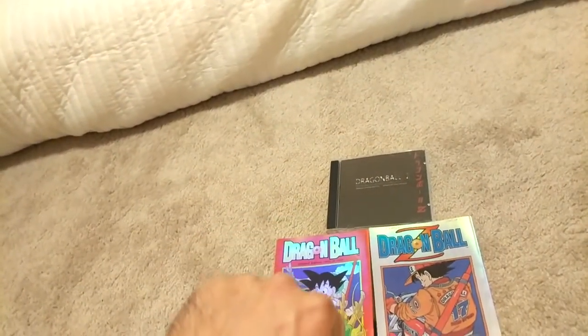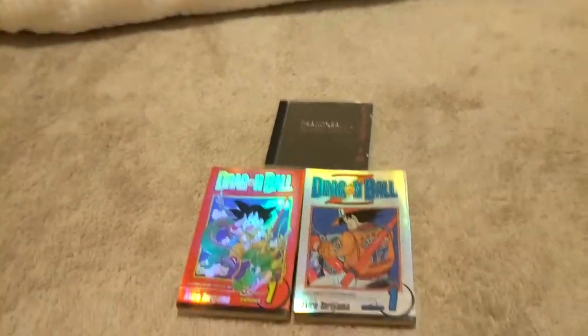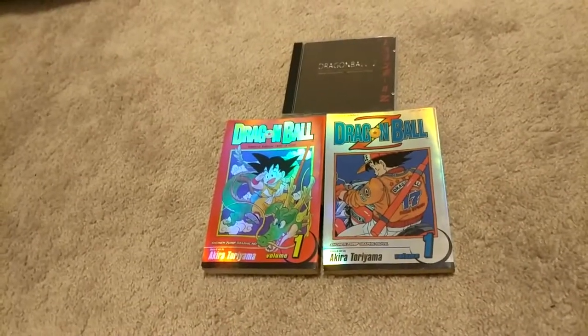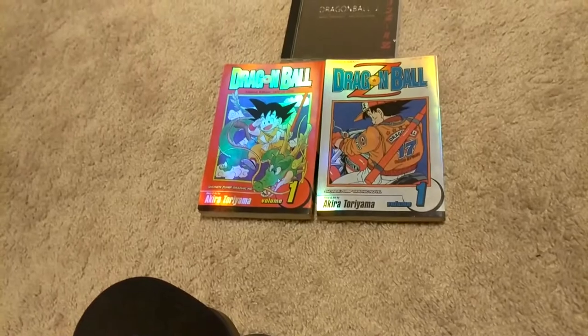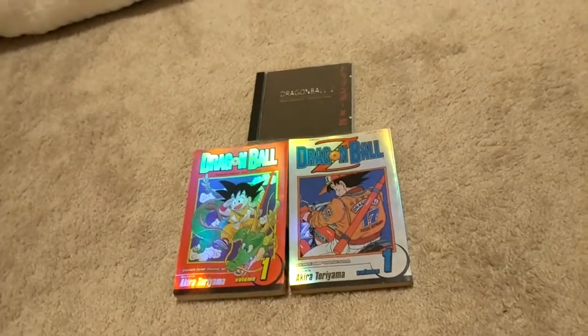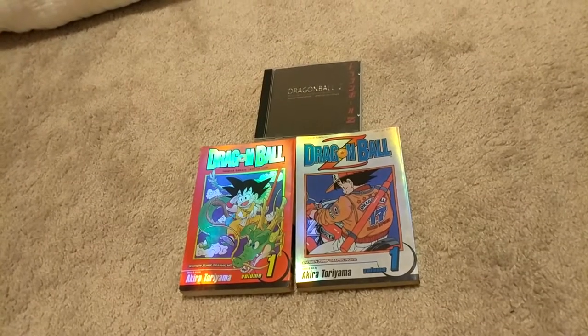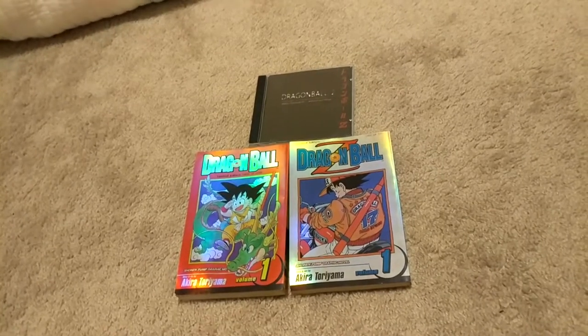That'll be it for my entire collection — now granted, there could be more things I didn't know existed, such as these three items right in front of me. I had no idea they existed — I'm sure there's bound to be at least 10 to 20 more, and I wouldn't be surprised. As annoying as it is to find out, it is great to add to my collection because I am going for a complete U.S. media — home media, manga, comics, and game collection.